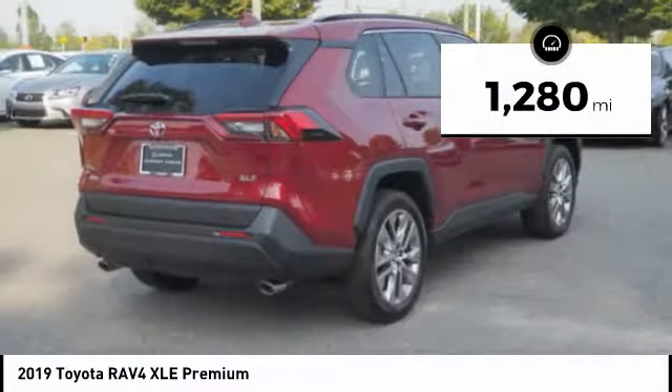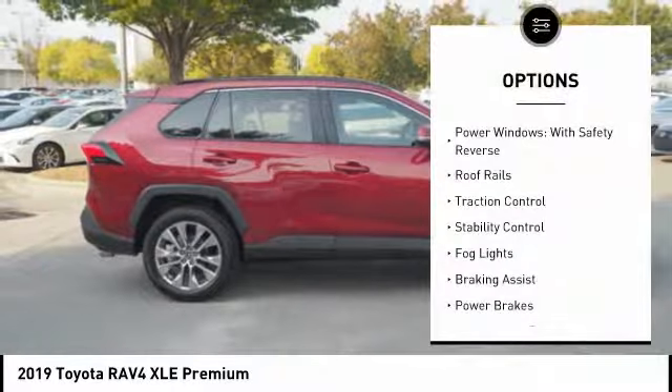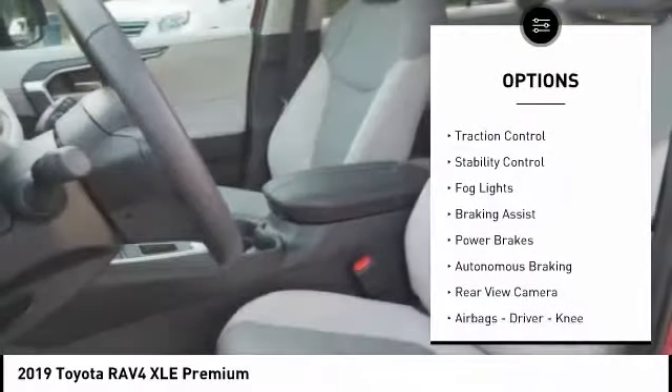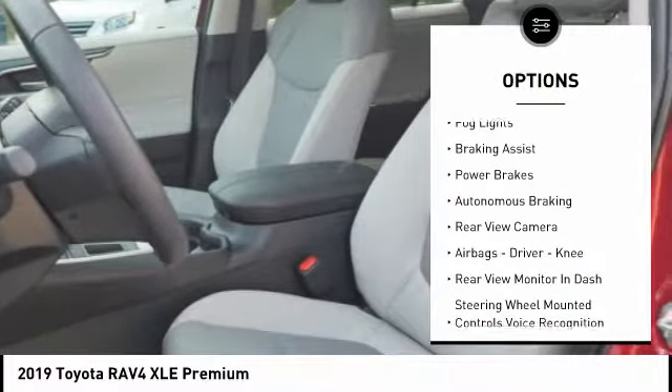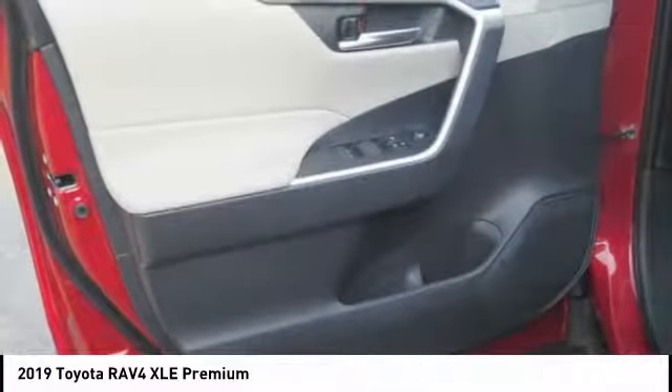This vehicle has less than 2,000 miles. Here are some of this vehicle's great options: power windows with safety reverse, roof rails, traction control, stability control, fog lights, braking assist, power brakes, and autonomous braking.